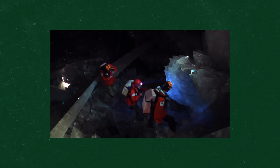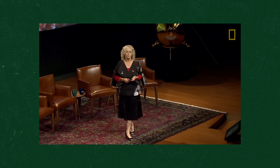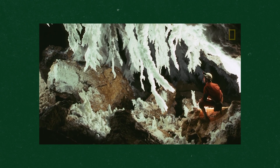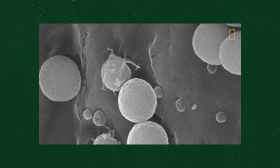Scientists have been able to learn a lot about crystal formation just by studying these two caves. An astrobiologist from NASA named Penelope Boston helped discover microbial life forms that had been suspended in the crystals and laying dormant for what they believed to be about 50,000 years.